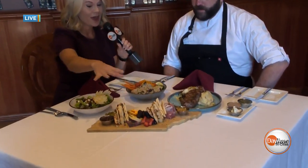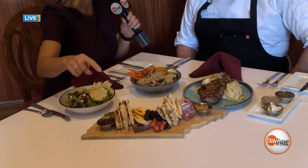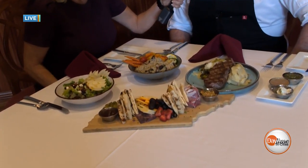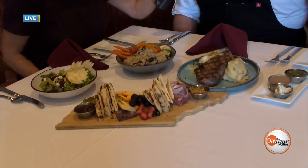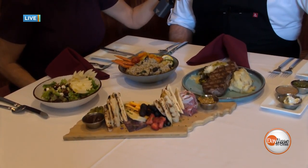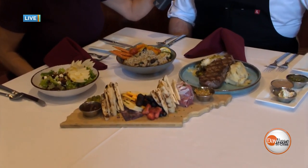We're showing some of the new menu items right now. We're going to start over here with your charcuterie board — absolutely beautiful. So we've got a selection of local cheeses: Rocky Top Smoked Cheddar, Port Wine Derby, Fontina, and Grand Cru. We've also got prosciutto, grain mustard, apple butter, and some fresh berries and dried figs.